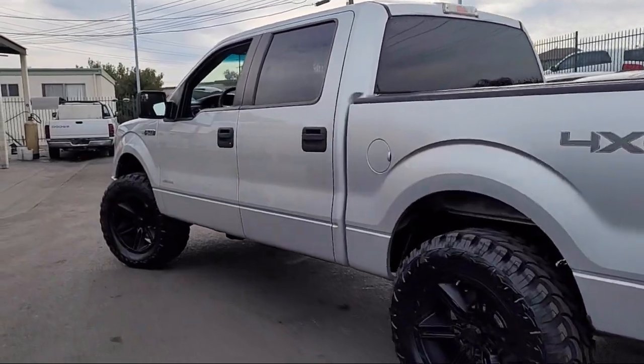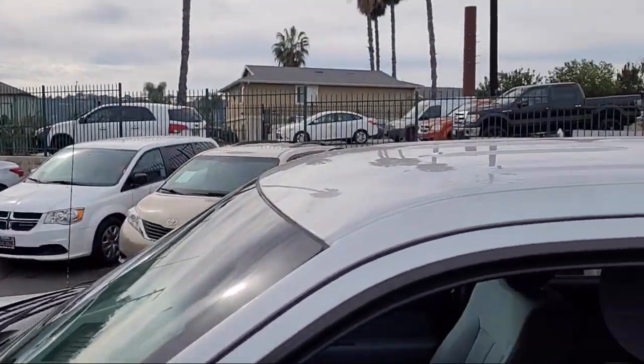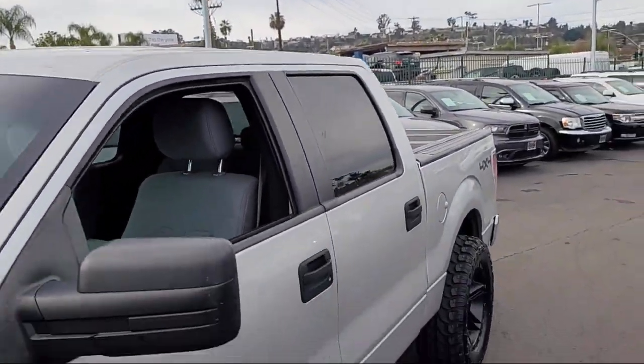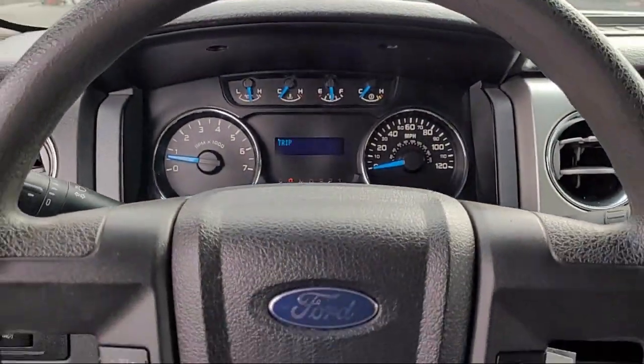and comes equipped with chrome bumpers, fully automatic headlights, dual front side impact airbags, split fold-down rear seat, keyless entry, and alloy wheels,